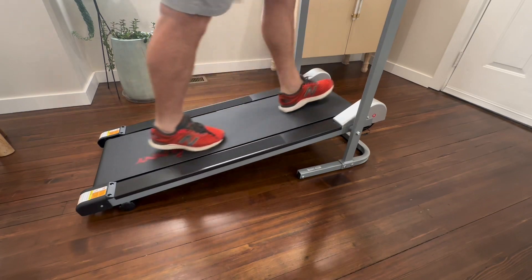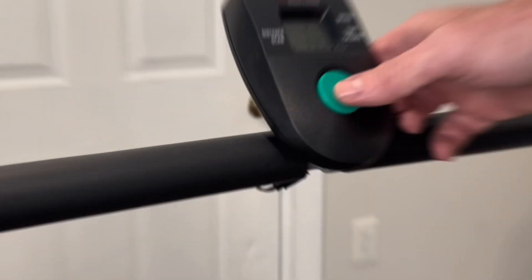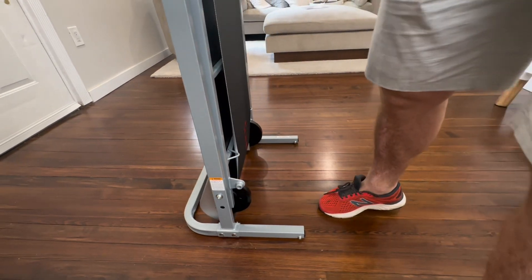The sturdy build and construction of this treadmill ensure durability and stability during workouts. It can support my weight and withstand regular use without compromising performance. The non-slip surface of the treadmill belt provides added safety and confidence while walking or running.